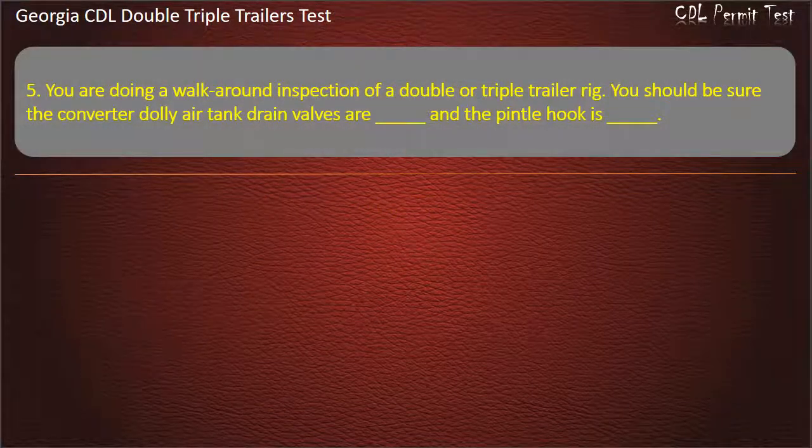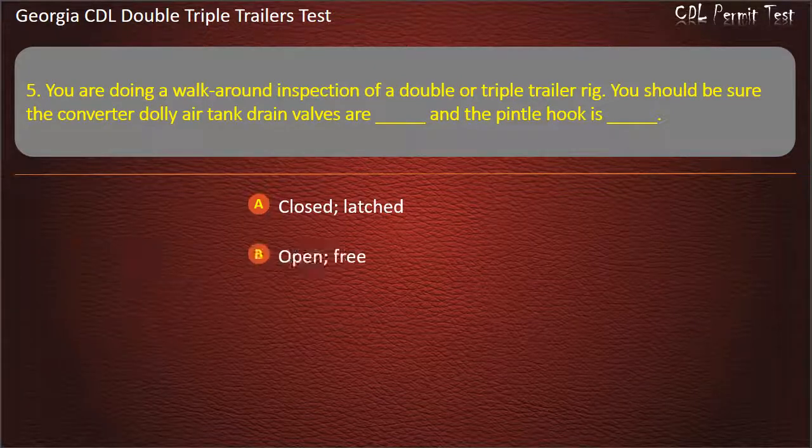Question 5: You are doing a walk-around inspection of a double or triple trailer rig. You should be sure the converter dolly air tank drain valves are, and a pintle hook is. Options: Closed/Closed/Latched, Open/Free, Open/Latched. Answer: Closed, Latched.